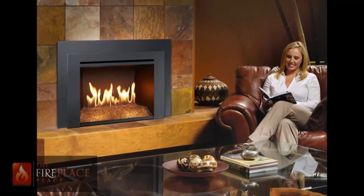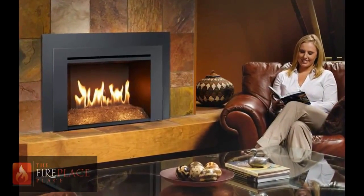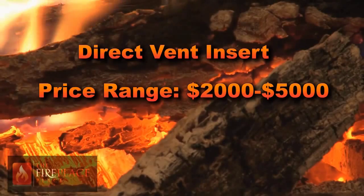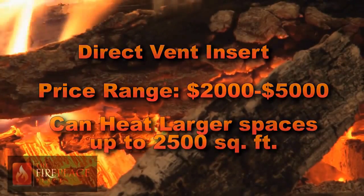The direct vent insert is the ultimate gas log set and is revolutionizing the industry, with costs ranging from $2,000 to $5,000. The wide array of benefits include the addition of a blower to help you heat a larger space up to 2,500 square feet.